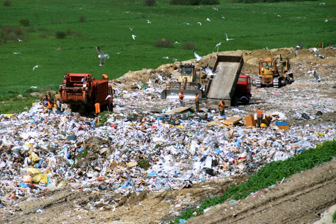Countries including Germany, Austria, Sweden, Denmark, Belgium, the Netherlands, and Switzerland have banned the disposal of untreated waste in landfills. In these countries, only certain hazardous wastes, fly ashes from incineration, or the stabilized output of mechanical biological treatment plants may still be deposited.